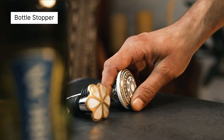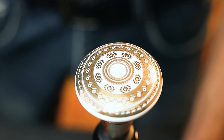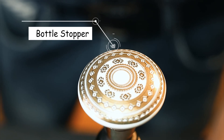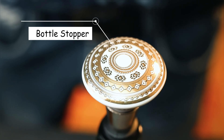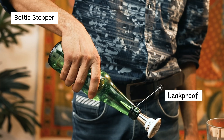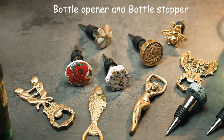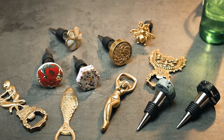Our bottle stoppers are crafted to combine style and functionality, ensuring your beverages stay fresh while enhancing your barware collection. Each bottle stopper is designed to provide a secure seal, preserving the flavor and freshness of your wine or other beverages. Our variety of stoppers ensures a match for every style and occasion.